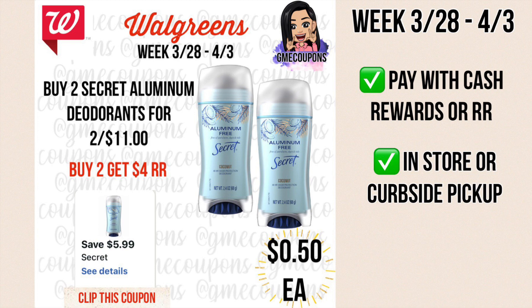This deal is on the Secret aluminum deodorants. They're on sale this week two for $11, and we have a digital coupon for $5.99 off of two, so you'll pay $5.01 out of pocket. You can pay with cash rewards or register rewards. You'll receive a $4 register reward — this only works in store or curbside pickup. You won't see the register rewards in your cart online, but when you pick up they'll give it to you with your paper receipt, making it $1.01 or 50 cents each.